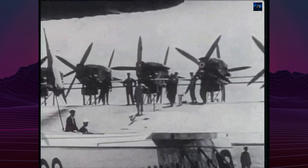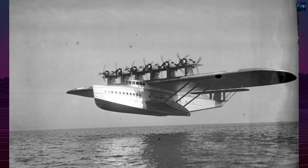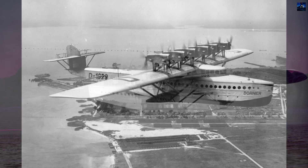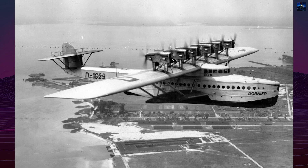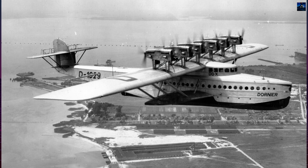Today, the Dornier Duex remains a symbol of early aviation ambition, showcasing the technological and design challenges of its era. Fragments of the aircraft are displayed at the Dornier Museum in Friedrichshafen, Germany, preserving its legacy as a pioneer in aviation history.